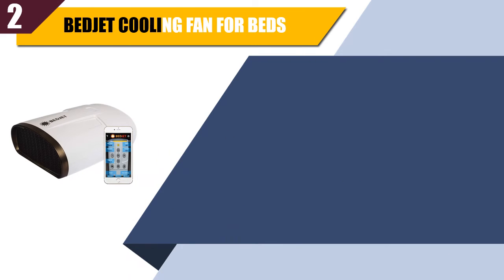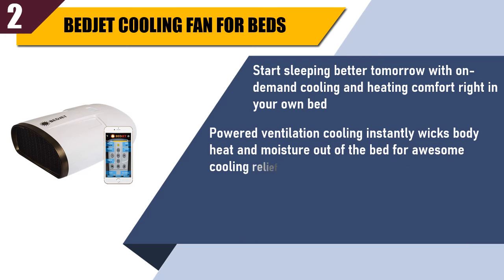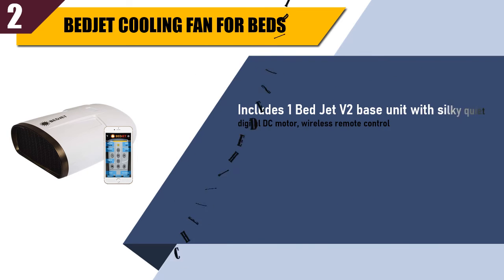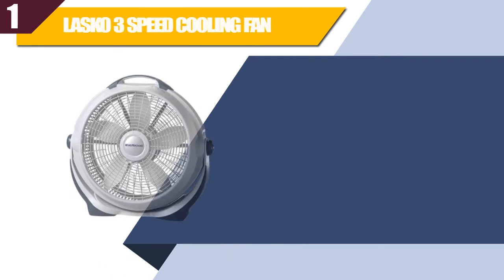Best of 2. Bedjet Cooling Fan for Beds. Start sleeping better tomorrow with on-demand cooling and heating comfort right in your own bed. Powered ventilation cooling instantly wicks body heat and moisture out of the bed for awesome cooling relief. The new V2 model includes an essential oil aromatherapy diffuser kit. Includes 1 BedJet V2 base unit with silky quiet digital DC motor and wireless remote control.